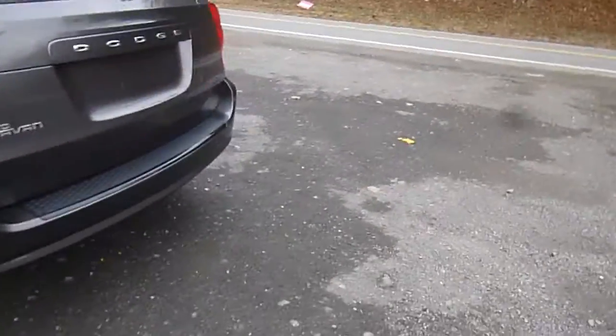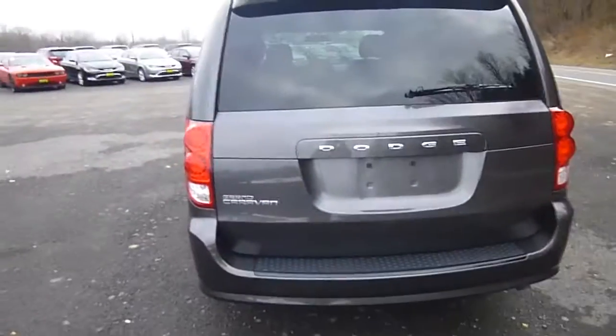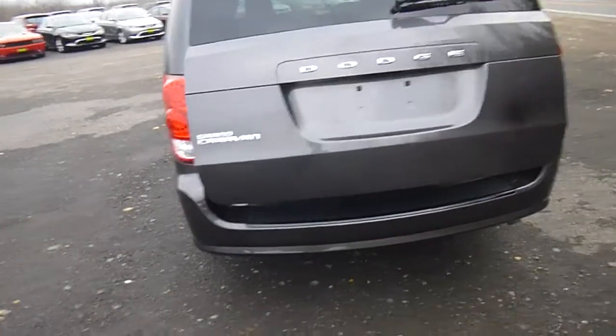Head over to the back. This is SXT trim. If you look at your key, there's a button here to open the power liftgate. You just have to press it two times and it opens up all on its own.